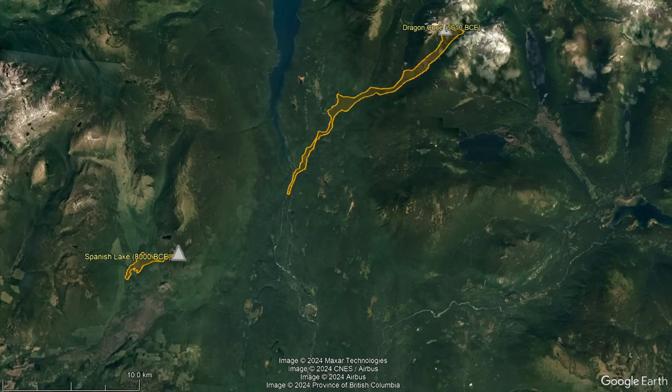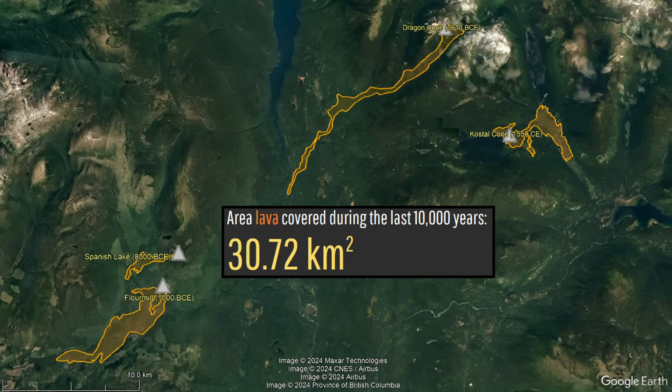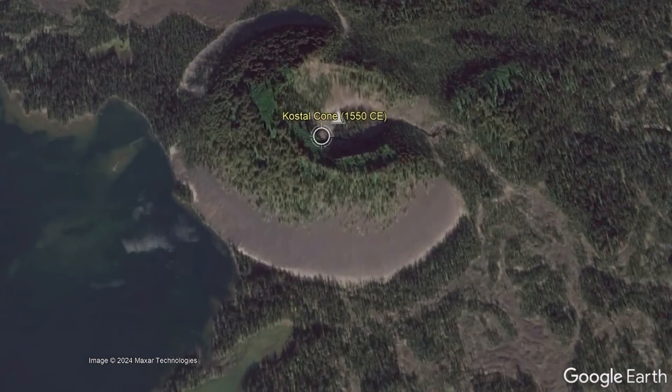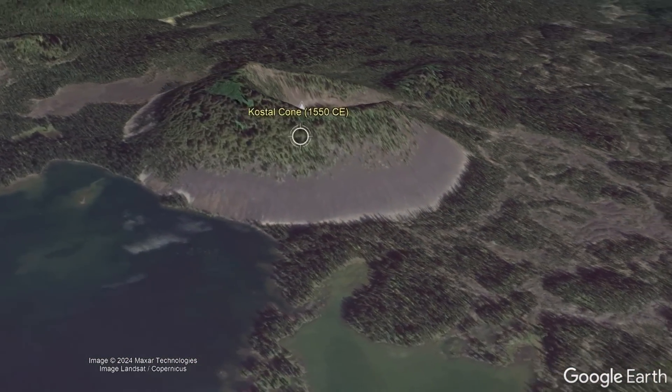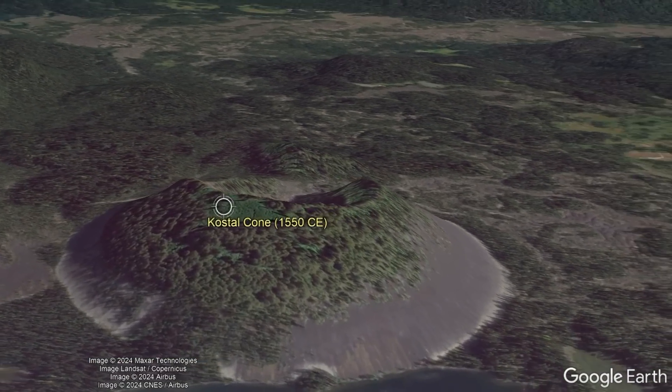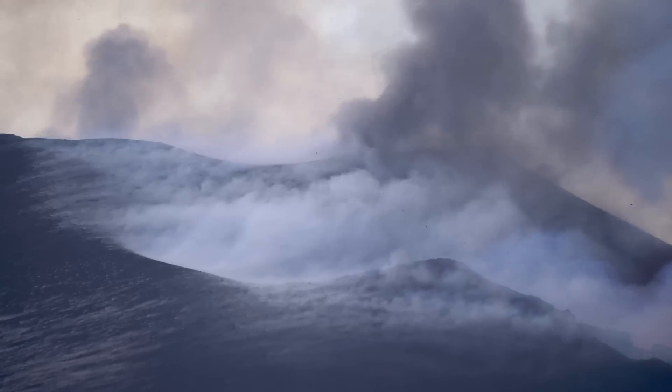During the last 10,000 years, this volcanic complex has erupted four times, resulting in 30.72 square kilometers or 11.86 square miles being covered in a fresh layer of lava. The most recent of these eruptions occurred a mere 474 years ago in the year 1550, emplacing a beautiful cinder cone known as the Coastal Cone in a mildly explosive eruptive episode.